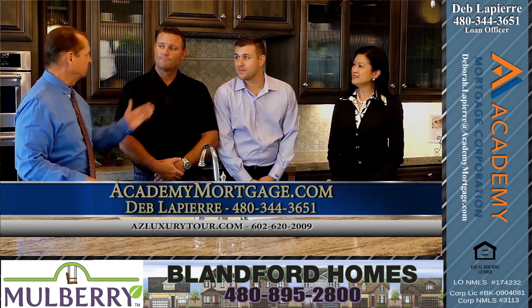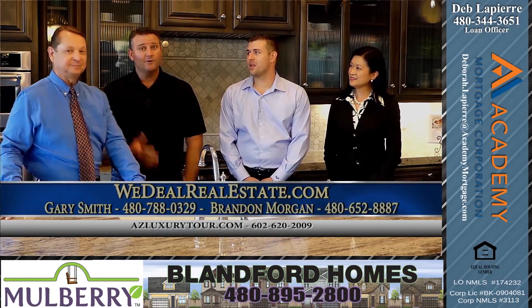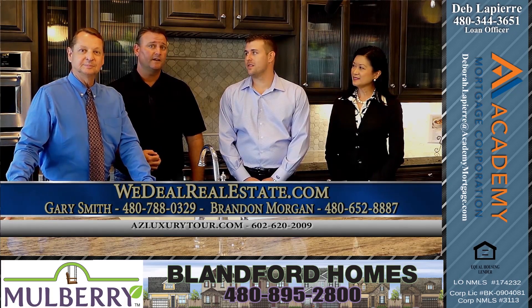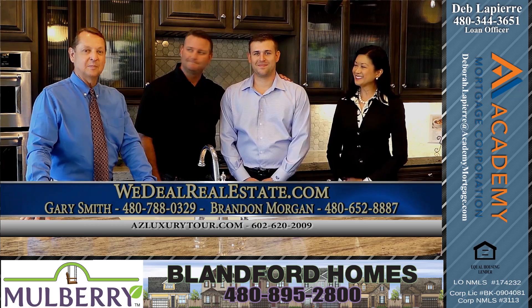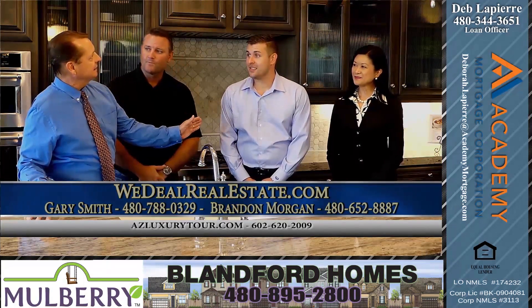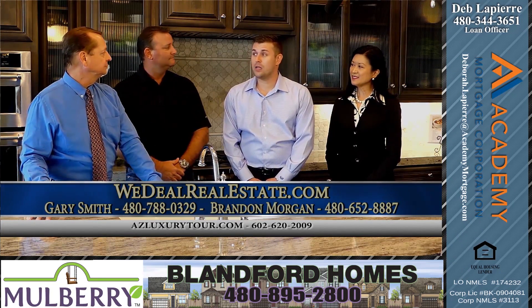And our guests are Gary and Brandon. Gary, introduce the team. I'm Gary Smith with We Deal Real Estate at Keller Williams Realty, and this is my son-in-law and business partner, Brandon Morgan. Now Brandon, you've got a listing at a major intersection. Where are we at? We're at Ellsworth and Ray.